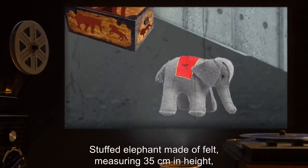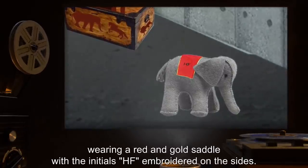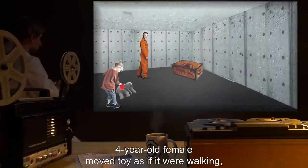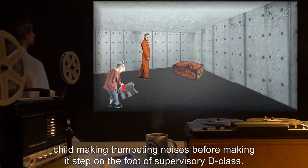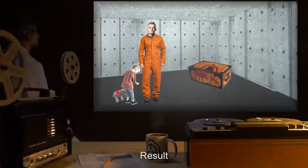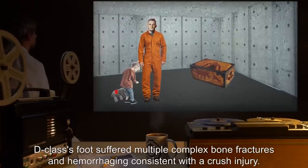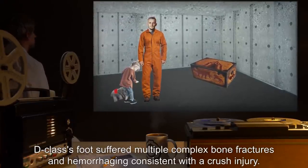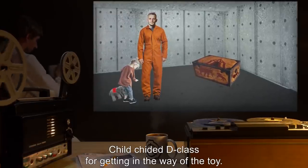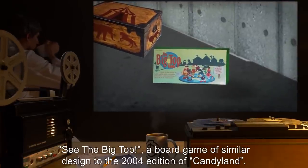Child expressed disappointment that the junior researcher didn't throw the ball back. Toy: stuffed elephant made of felt measuring 35 centimeters in height, wearing a red and gold saddle with the initials HF embroidered on the sides. Usage by child: four-year-old female moved toy as if it were walking, making trumpeting noises, before making it step on the foot of a supervisory D-class. Result: D-class's foot suffered multiple complex bone fractures and hemorrhaging consistent with a crush injury. Child chided D-class for getting in the way of the toy.